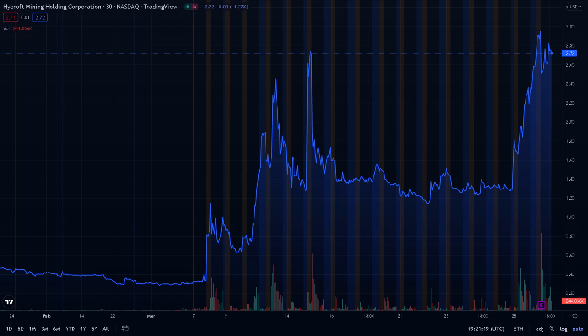In this video, we're going to talk about Hycroft Mining Holding Corp, trading under the ticker symbol HYMC. At the moment, the financial market is very volatile, and we have to be careful about which stocks to buy and what the exposure and the timing are for our trades. This video will cover the recent price action and the technical aspects of the stock.